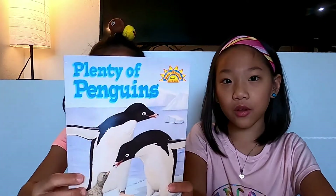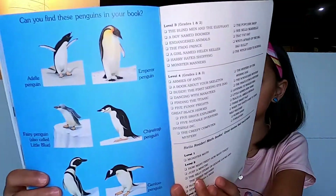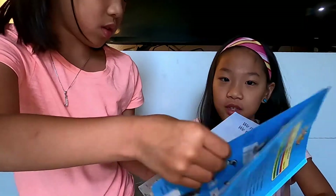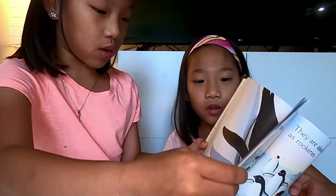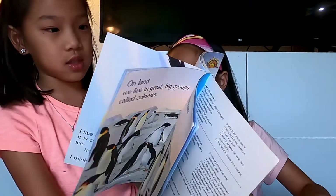Bookworms, let's talk about the book. So first of all, this book was educational — it's real facts about penguins. It tells us the names of the penguins, and it tells us about large groups of penguins. It also says they make their nests, they can't fly, and they live in the ice. There are a lot of facts.